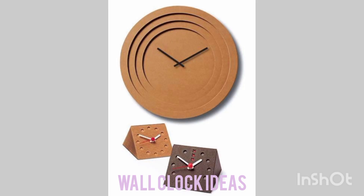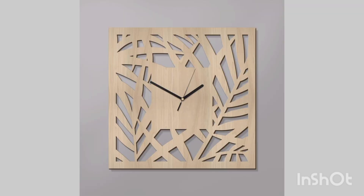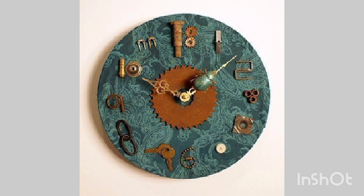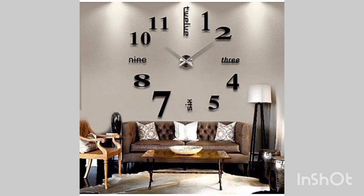Assalamualaikum, my YouTube family. Welcome to my YouTube channel. In today's video, we'll see what different types of wall clocks you can have for your home decor and for watching the time. If you have been finding my videos helpful for decorating your home, please do like, share and subscribe to my channel for more such videos.